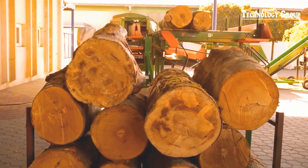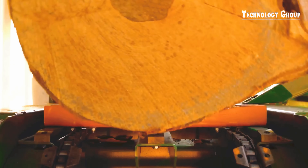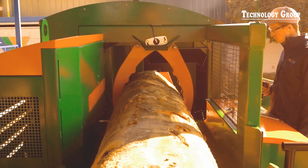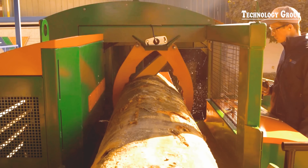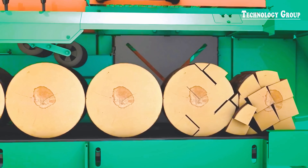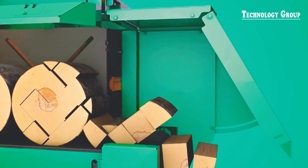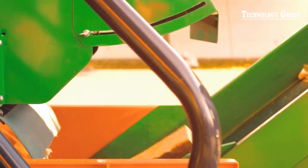Do you know the SpaltFix K600 Vario? It is an extremely efficient firewood maker, capable of processing trees up to 60cm in diameter. With its robust design and advanced technology, it helps to cut and split large logs into even, quality firewood pieces.